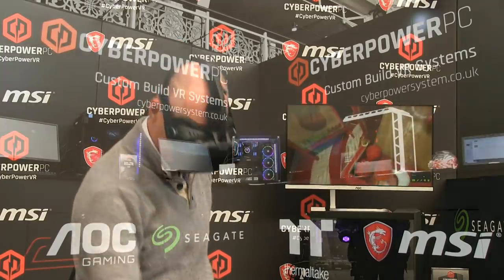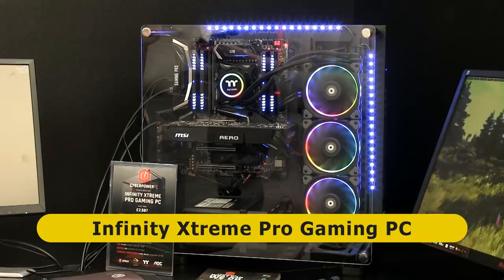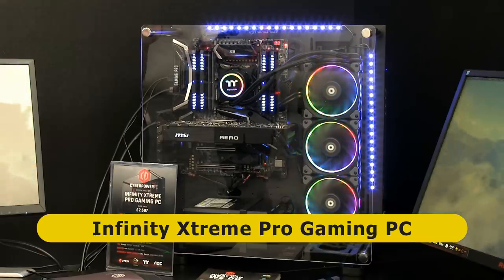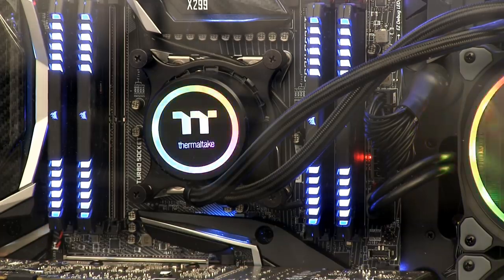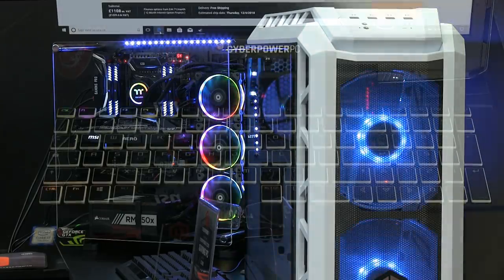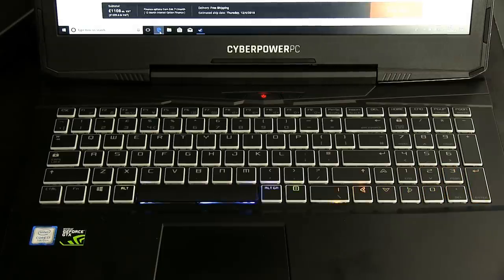Also on the CyberPower stand we can see some really nice custom gaming rigs, such as this Infinity Extreme Pro gaming PC. Personally I've never purchased a pre-built PC, but if I ever do I may well turn to CyberPower for something that looks this cool. The company also make customisable gaming laptops which even include individual multi-colour LED lighting under each keytop, so even the keyboard can keep you entertained.